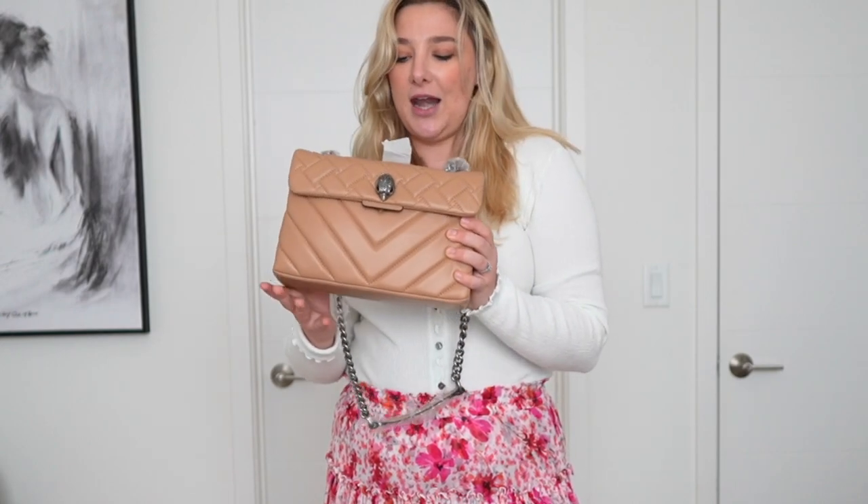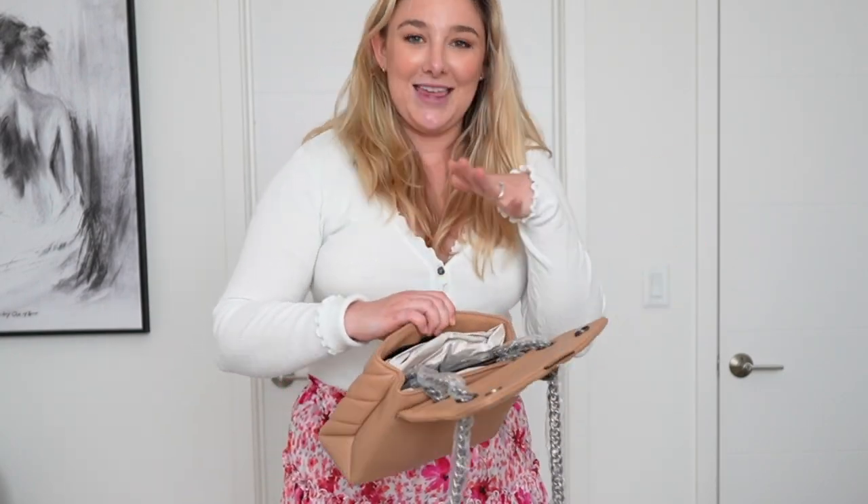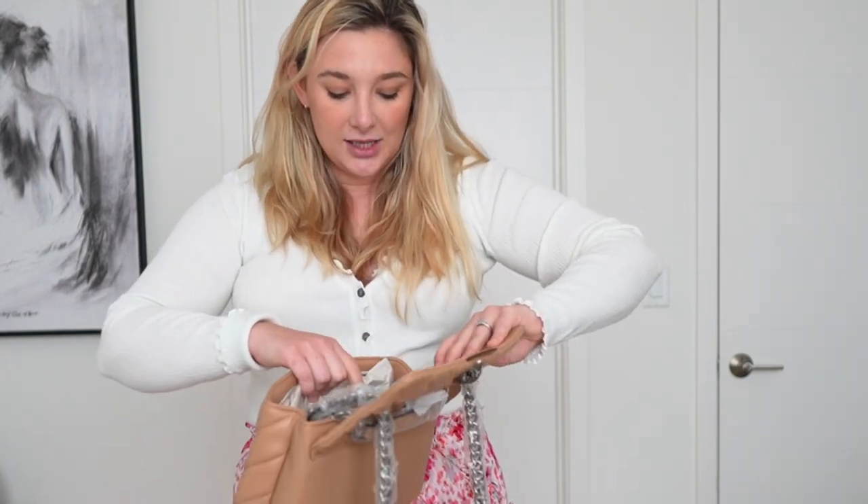The first thing I got from my box is this Kurt Geiger camel knit purse and I am obsessed with this — I am getting such high-end vibes. It retails for $265, which is about what I would pay for a purse. I'm very strongly considering keeping this. I love the bird detail on top, and it has lots of room inside. I really like this chain with a leather strap on top so it's not going to dig into your shoulder, and I'm really getting like Chanel vibes from this.